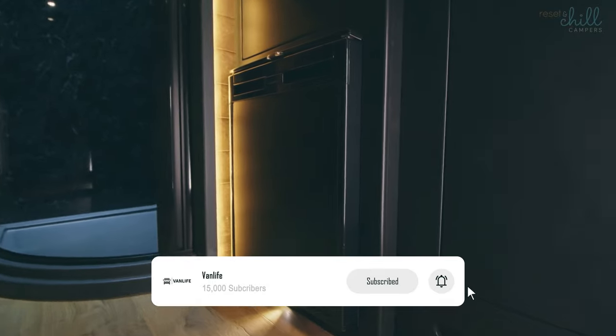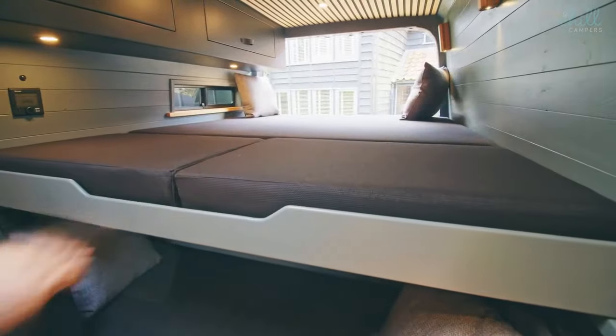If you enjoyed this tour, don't forget to like, share, and subscribe for more amazing van builds and inspiration. Happy travels!